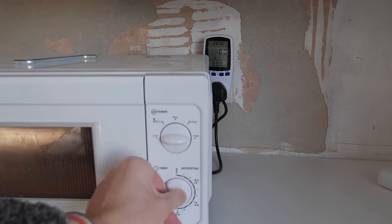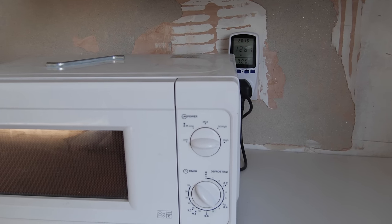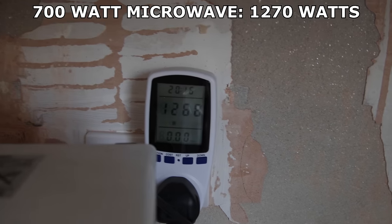I tested my 700 watt microwave to see how many watts this 700 watt microwave uses when running at full 700 watt power. 1270, apparently.